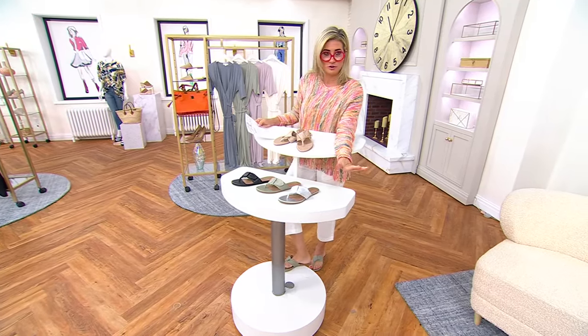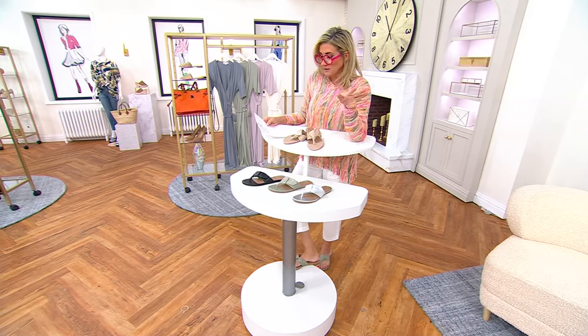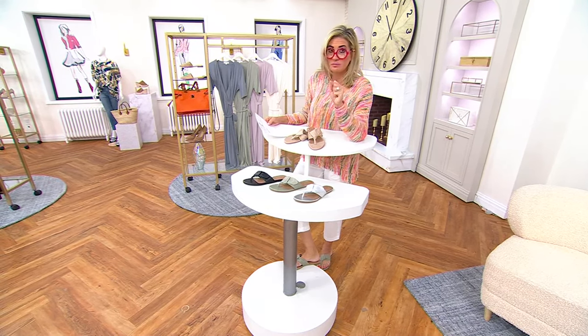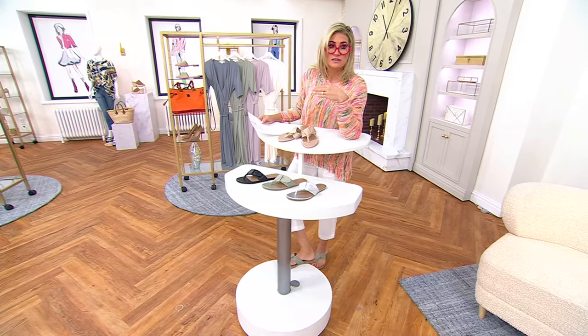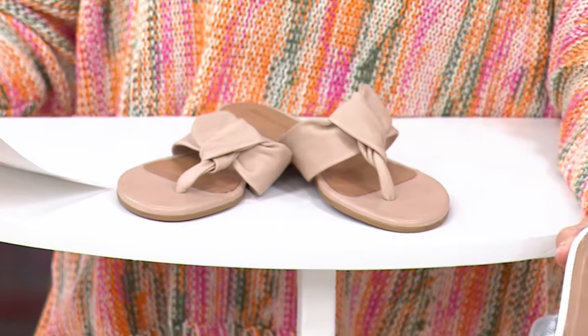We only have about 500 pairs to go around, so get them in your cart now. This is one order of the year — all leather, free shipping, and the easy pay will be gone when the day is done. They come in whole and half sizes.